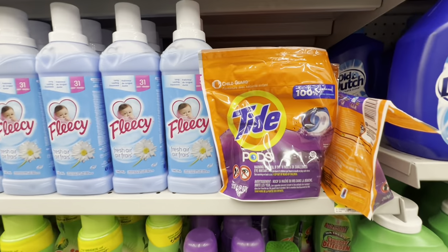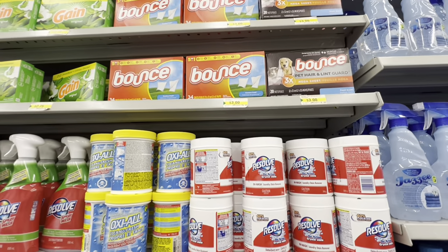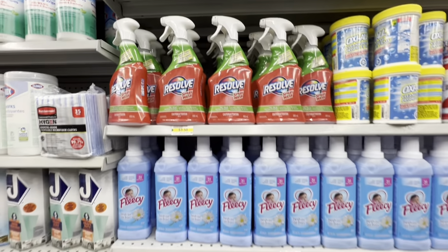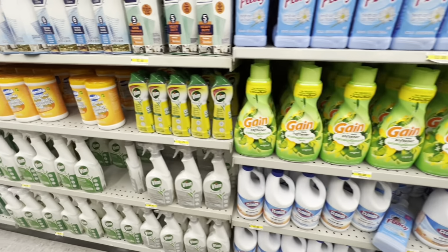More softener options include Fleecy, Resolve, Bounce sheets, Gain, and Fluffy Soft. The Resolve spray wash is one of the speaker's favorite finds in Dollarama's cleaning section.